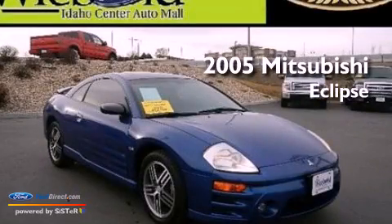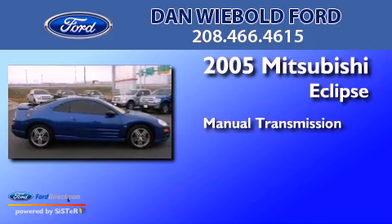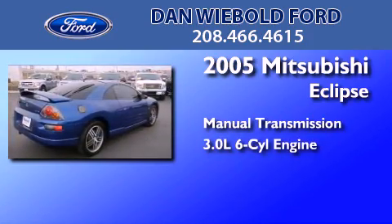This is a 2005 Mitsubishi Eclipse. This car has a manual transmission and a 3.0-liter V6.